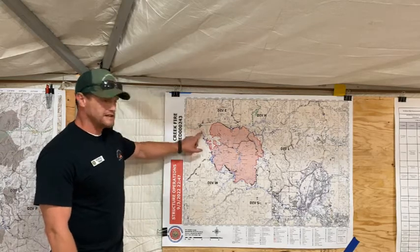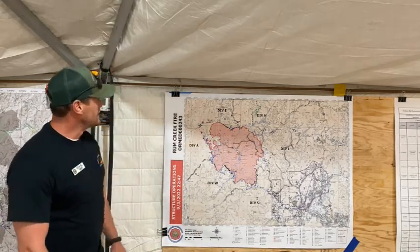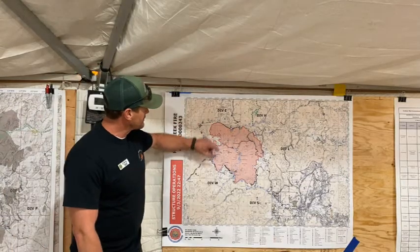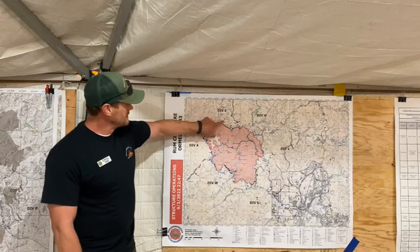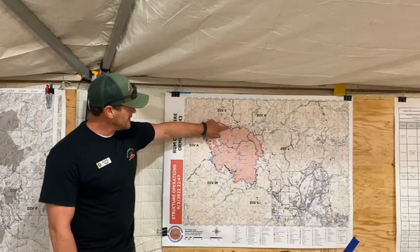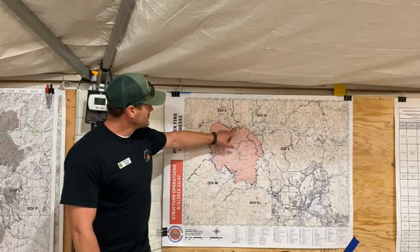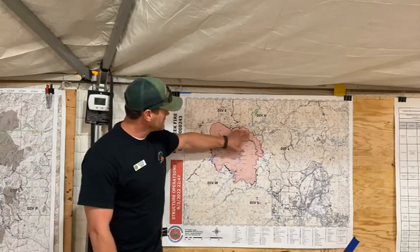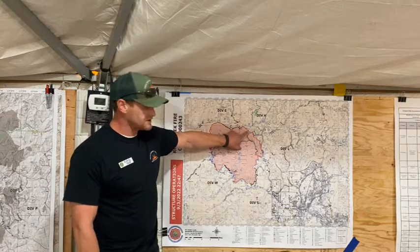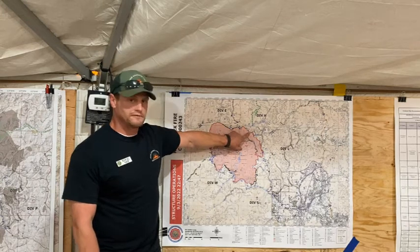Their plan is to complete that operation tonight and tie all that into the Rogue River. Division Echo, up here to the north — today they prepped some contingency line from Reuben Mountain down into Graves Creek. Moving into Division Hotel from Graves Creek, working around the fire — everything looks really good in there. They're starting their mop-up operations up to what we're calling drop point 54.